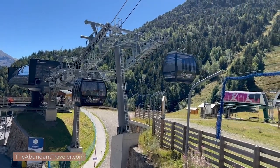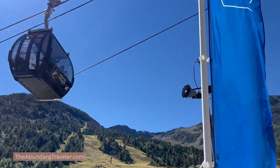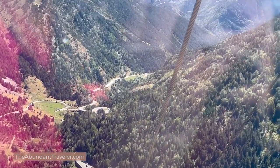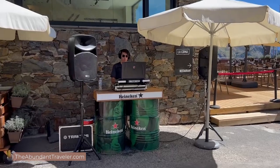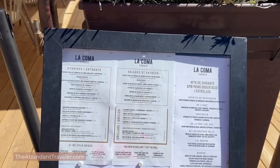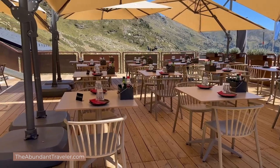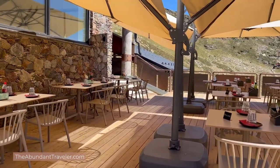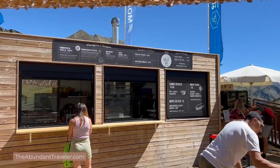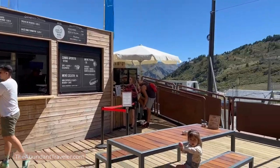The gondola ride is about 15 minutes up and it's a gorgeous ride — what an incredible ski resort this must be in the winter. Once you get to the top of the gondola you have a restaurant with restrooms, a snack bar with hamburgers and brats, a formal sit-down restaurant, more restrooms, and more water — which is also very expensive.